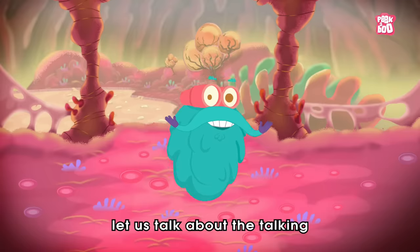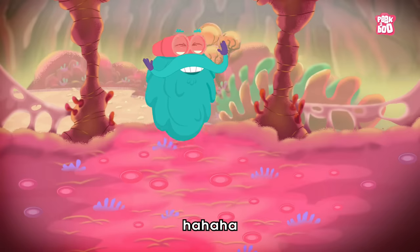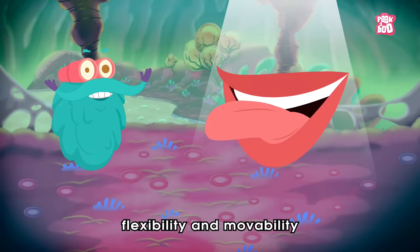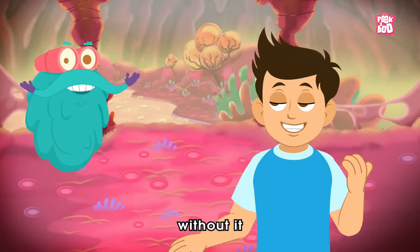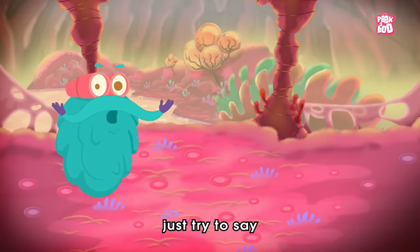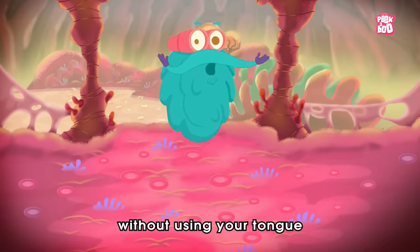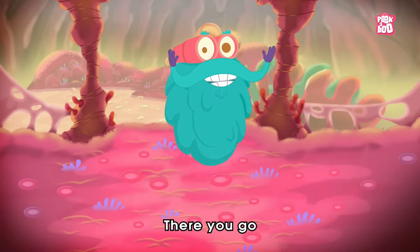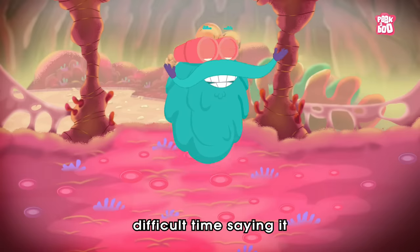First, let us talk about the talking — as I am already talking! The tongue's amazing flexibility and movability enable you to speak. Without it, it will be tough to pronounce words. For instance, just try to say 'I love Dr. Binox' without using your tongue. Go ahead, try it! I am sure you must be having a difficult time saying it.